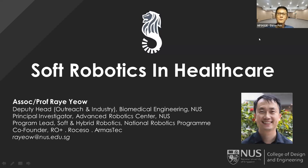Good afternoon everyone, thank you for coming for this session of the Clinician Engineer Hub. Today we have Prof Ray Yao from the National University of Singapore, who will share his work with soft and hybrid robotics. I'll keep the introduction short and let Prof Ray take it away.